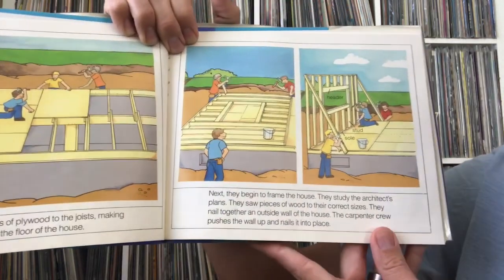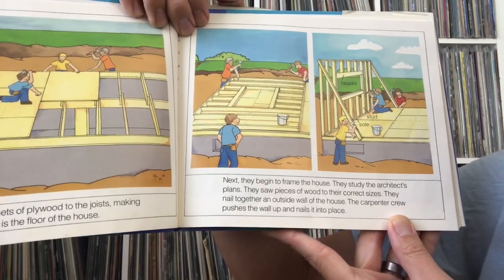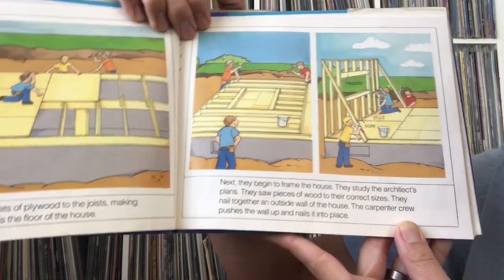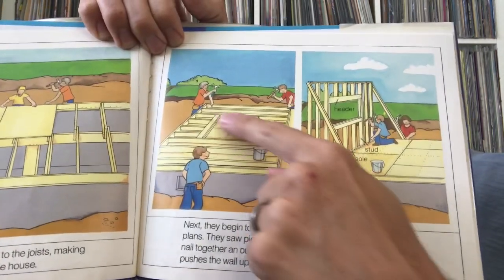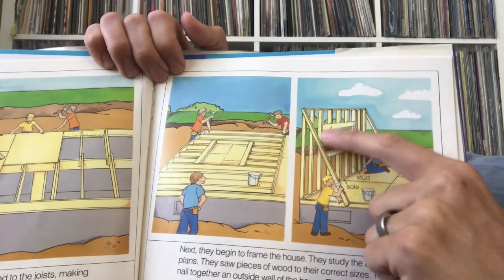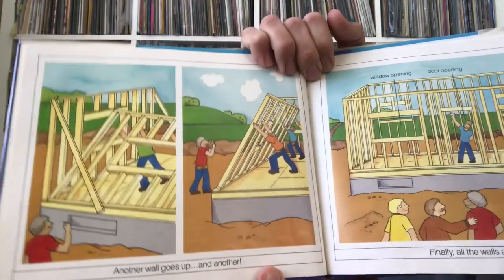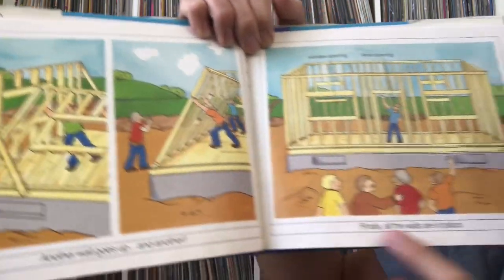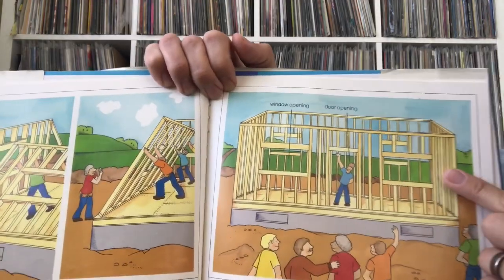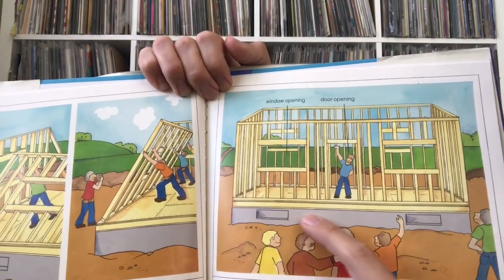Next they begin to frame the house. They study the architect's plans, saw pieces of wood to the correct sizes, and nail together an outside wall of the house. The carpenter crew pushes the wall up and nails it into place — they lay it down to work on it and then push it all up together. Finally all the walls are in place. You can see the spaces for the door and windows, and there's the foundation underneath.